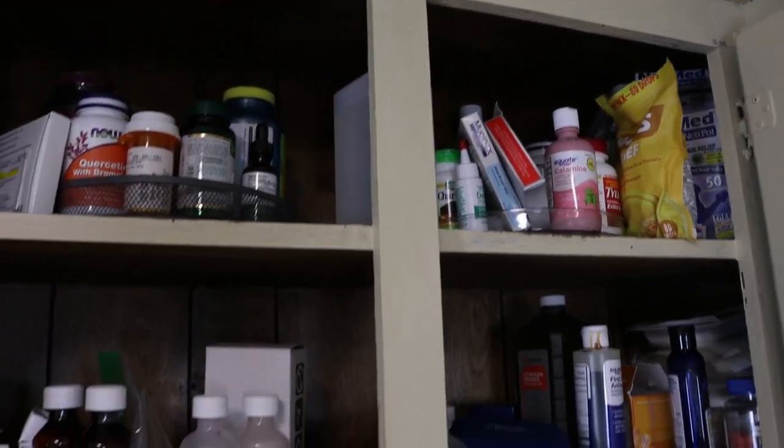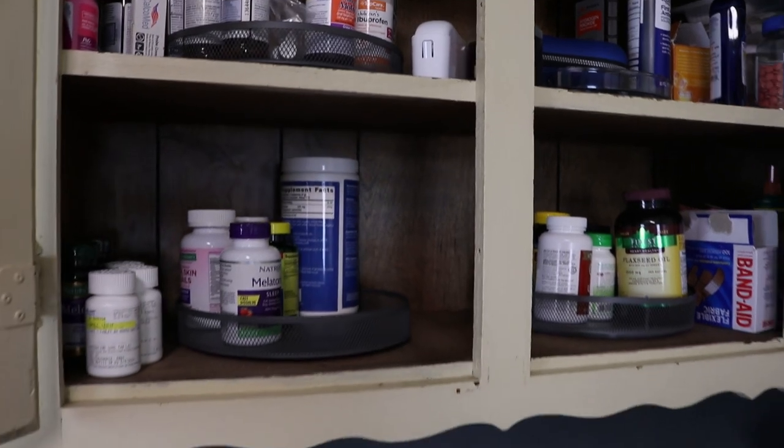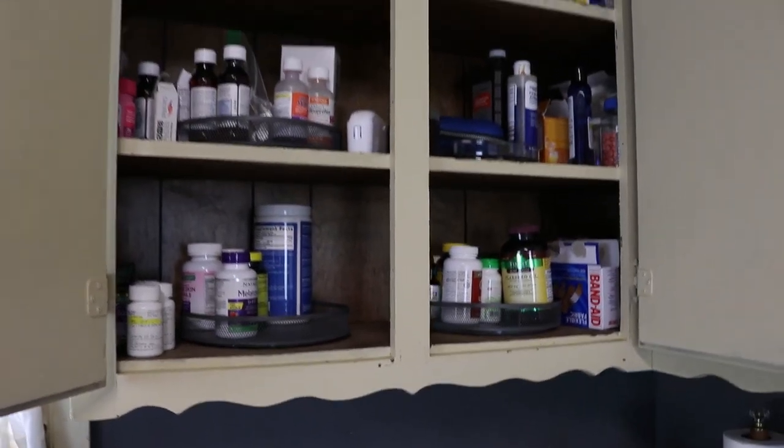Let's do this together so you can find what you're looking for, decrease waste, and simplify your life a little bit more. First, what I'm going to do is actually clean up some counter space around my medicine cabinet, which is right behind me. I have these three shelves.